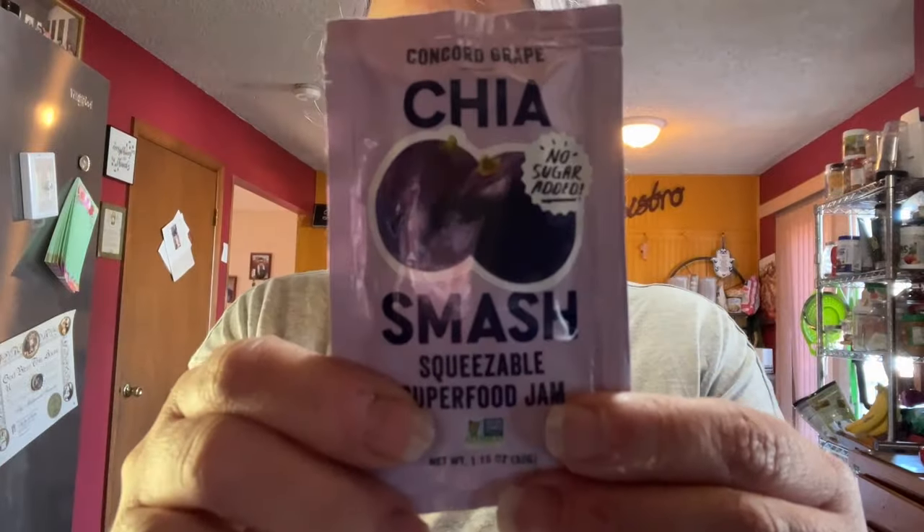Breakfast was back and forth on what I was going to have today, but this is what I felt like and I haven't had it in forever. I'm going to have a gluten-free English muffin from Trader Joe's for five points with peanut butter and jelly. I made a serving of crunchy PB2 for one point and I got these at Sprouts — this is chia smash squeezable superfood jam. This packet is one point, it's 45 calories.